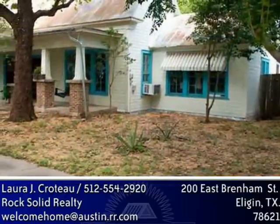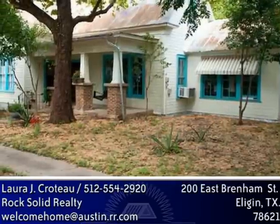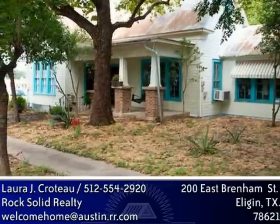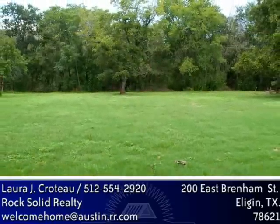Space for all the things you enjoy doing, like a music or art studio. Rich blackland prairie soil that so easily supports an organic garden, with free water from a cistern and a well. The .92 acre lot is fenced and has many mature pecan trees.